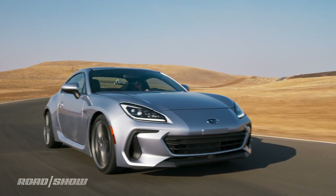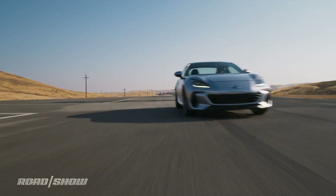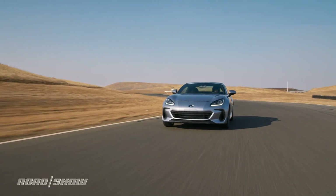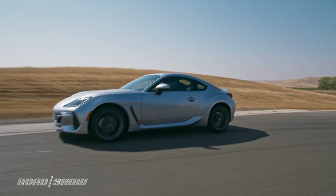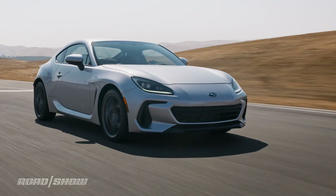Under the hood, the new BRZ has a 2.4-liter Boxer 4 engine making 228 horsepower and 184 pound-feet of torque, which are increases of 23 horsepower and 28 pound-feet over the old car's 2-liter engine.